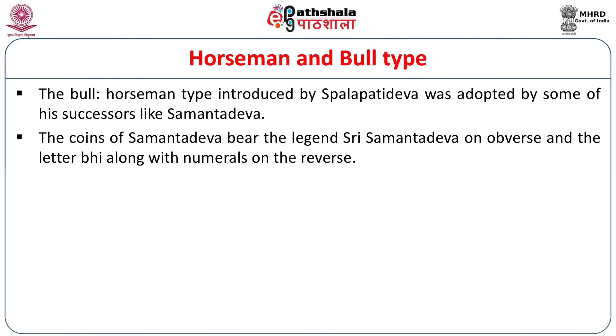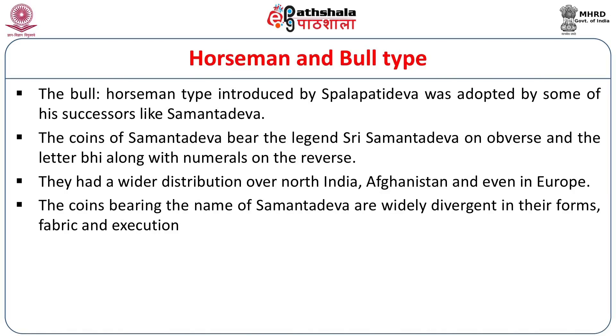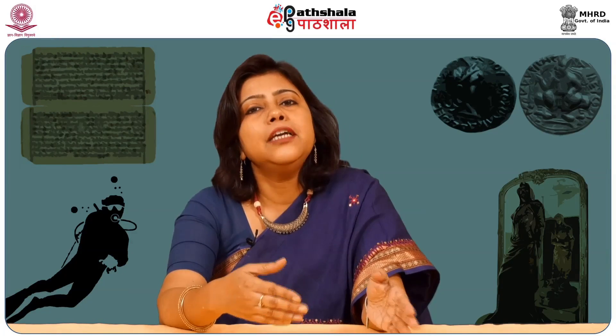The bull and horseman type introduced by Spalapati Deva was adopted by some of his successors like Samanta Deva. There is again a confusion regarding the name Samanta Deva — Samanta means 'feudatory' or 'subordinate,' so it may be an adjective like Spalapati Deva. The coins of Samanta Deva bear the legend 'Sri Samanta Deva' on the obverse and the letter 'B' along with numerals on the reverse. They had a wider distribution than the coins of Spalapati Deva — over North India, Afghanistan, and even Europe. The great variety in their form, fabric, and execution indicates that all coins bearing Samanta Deva's name were not issued by him alone but were continued by successors and imitated by several dynasties.